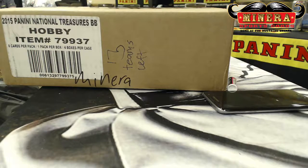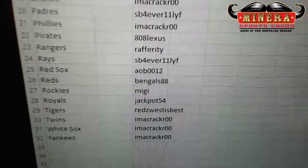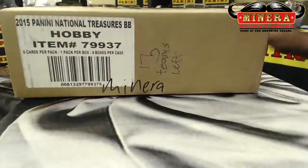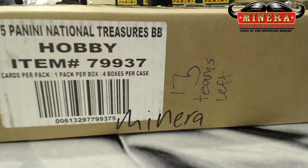Good luck everybody. I'll show you how to pick your team real quick on the screen. Here's how you pick your team. Good luck everybody. The video will be uploaded later tonight, not right now as we are on Wi-Fi. Good luck with working everybody.